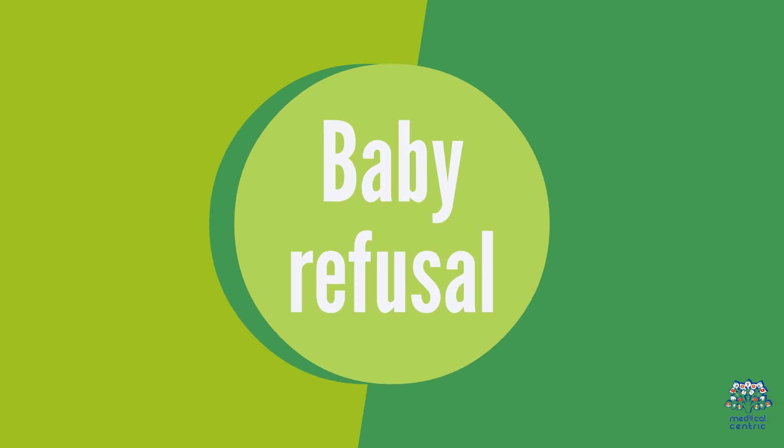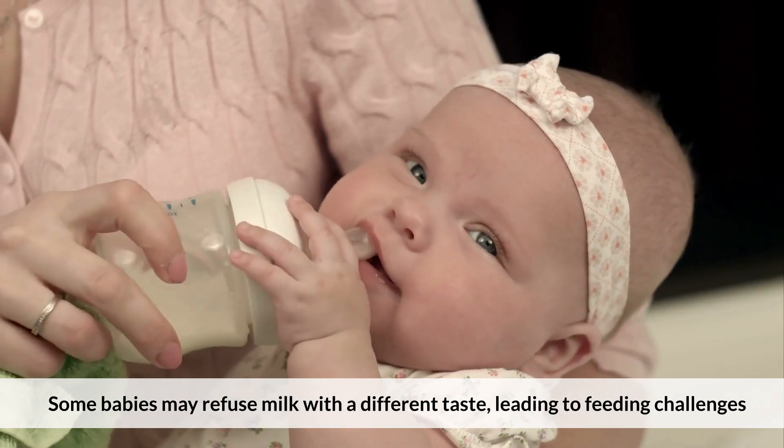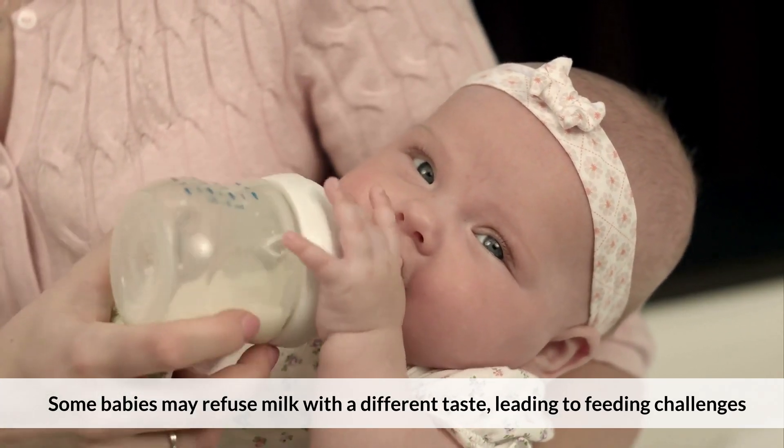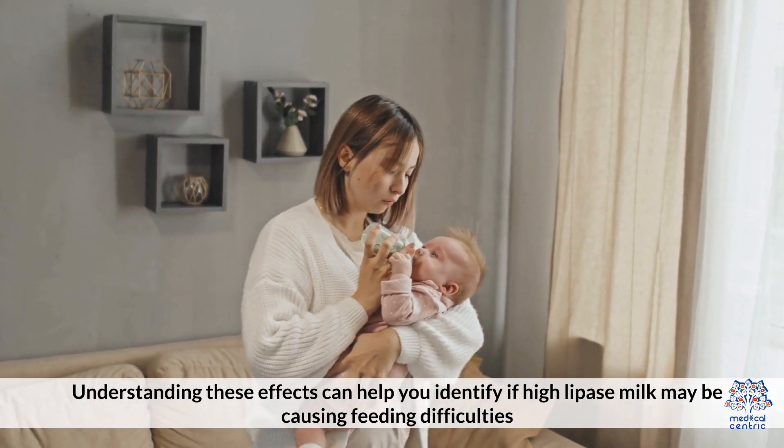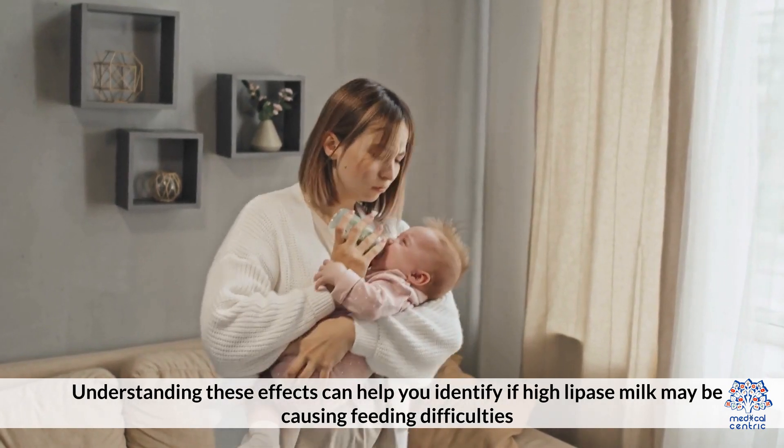Baby Refusal: Some babies may refuse milk with a different taste, leading to feeding challenges. Understanding these effects can help you identify if High Lipase milk may be causing feeding difficulties.